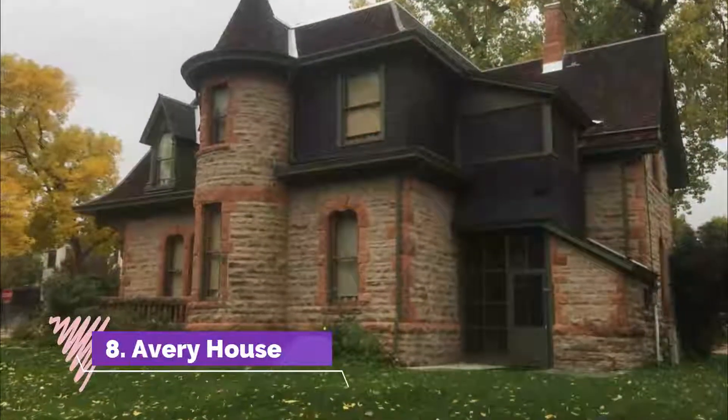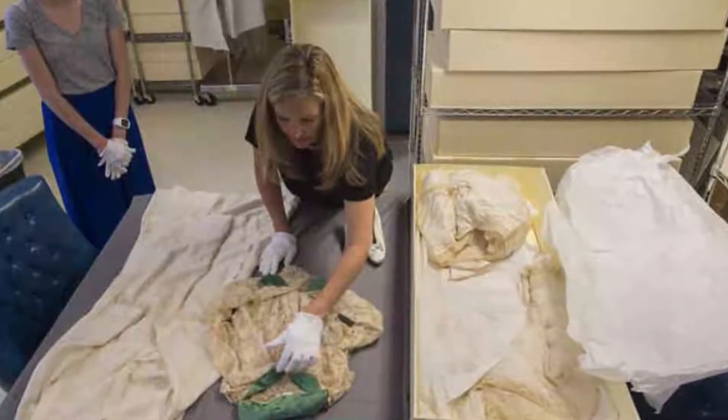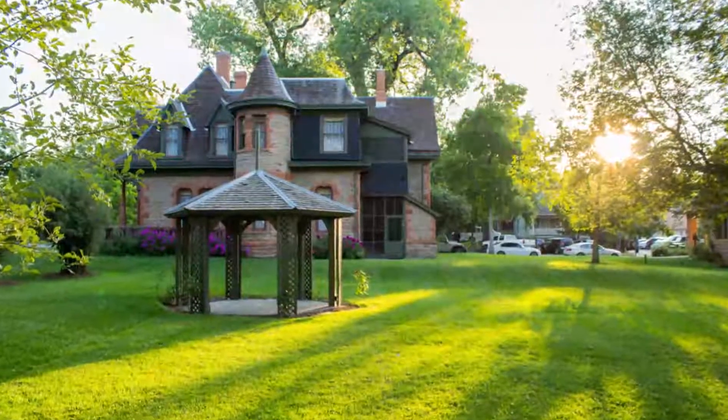Number eight: Avery House. Located on West Mountain Avenue, the Avery House is a historic building constructed in 1879 by Franklin and Sarah Avery.